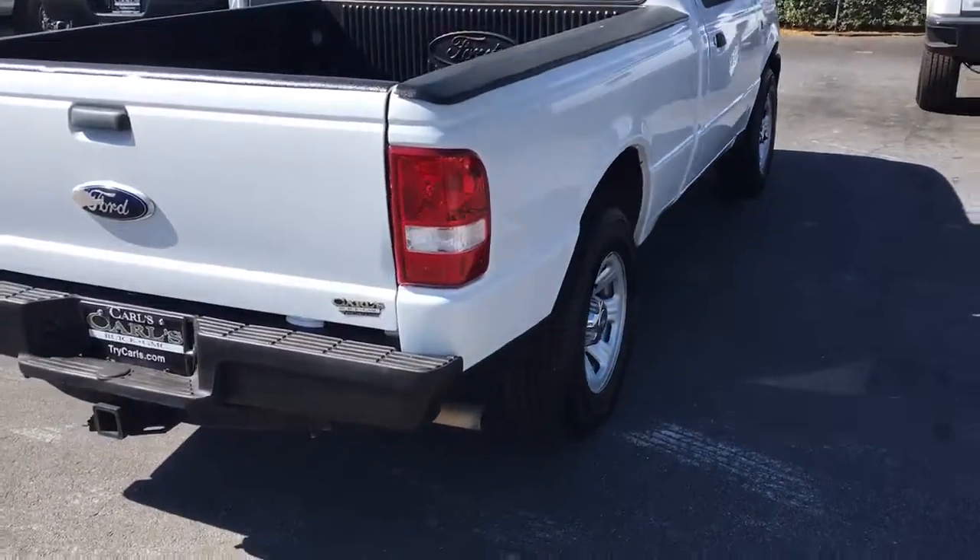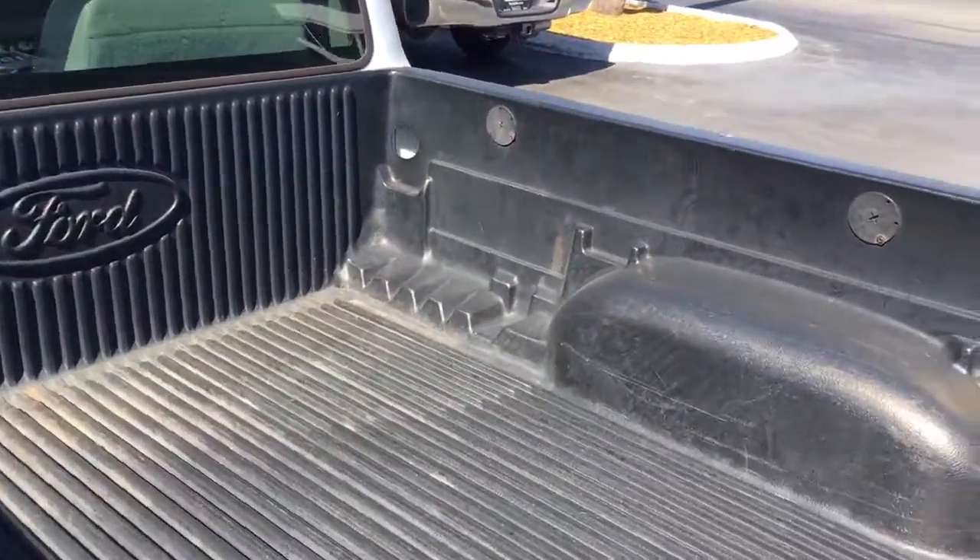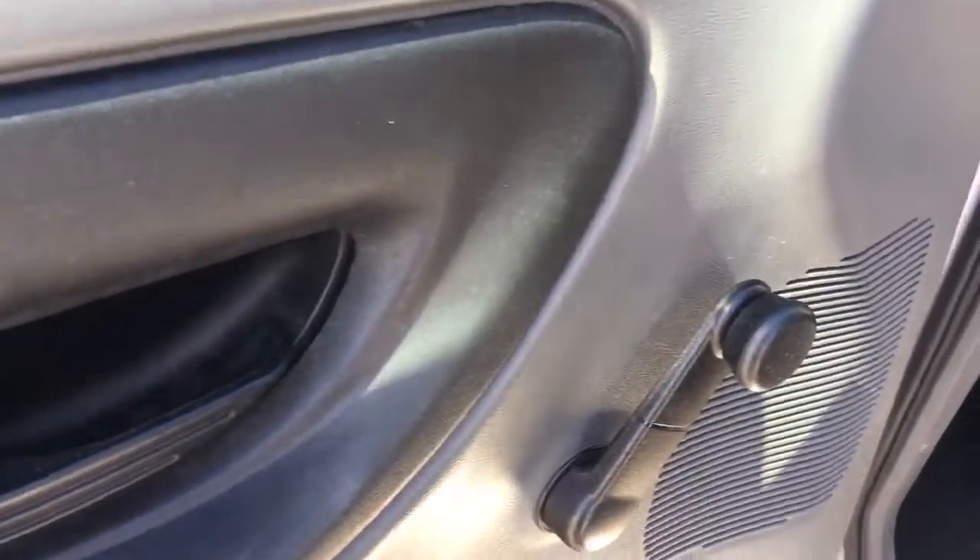It does come equipped with the trailering package, Ford bed liner in it, good tread left on the tires, manual locks and windows, vinyl seats.